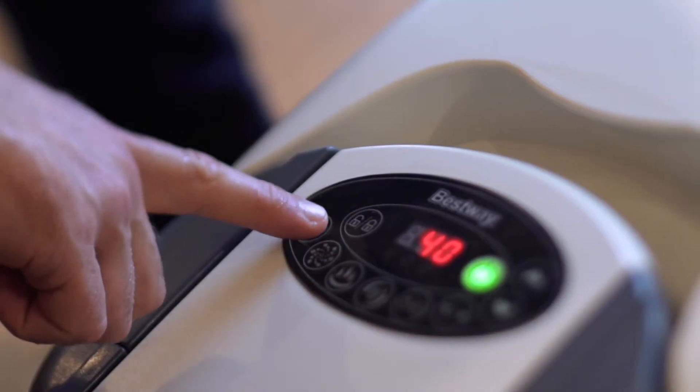The soft touch digital control activates the 140 surrounding air jets and eight hydro jets. The LazySpa Maldives also features our exciting new foot massaging system.